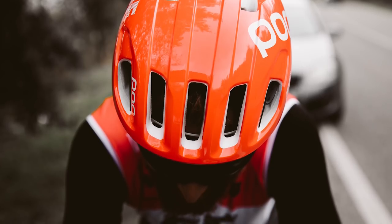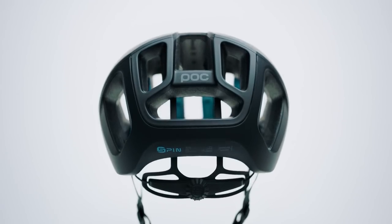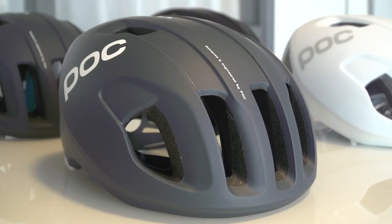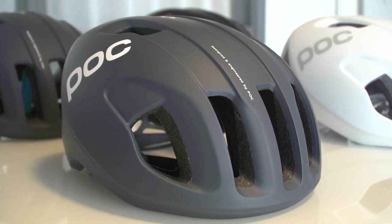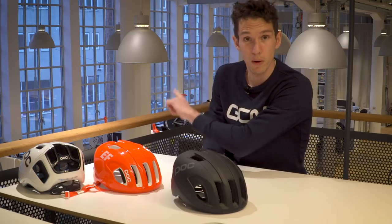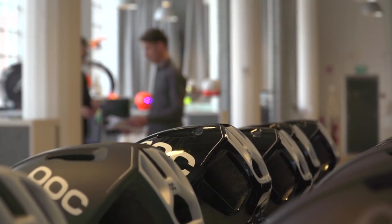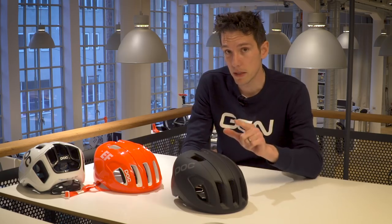POC have just launched a brand new aero road helmet called the Ventral — their first in quite a few years. It's designed to be faster than their Octal while still maintaining ventilation. This is the brand new Ventral from POC, and behind me is also POC — their HQ. They kindly invited us out to Stockholm, Sweden to take us through the new helmet. We're going to be hearing from one of the engineers who actually designed it, but first, let me give you the briefest of overviews.